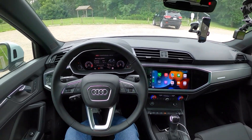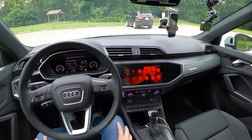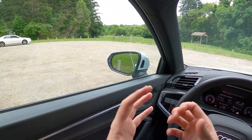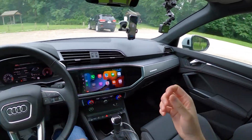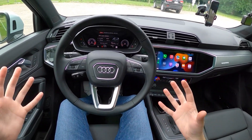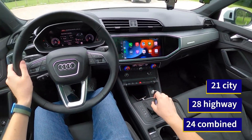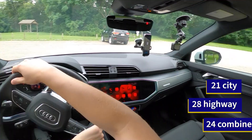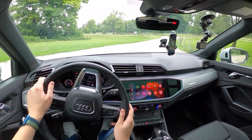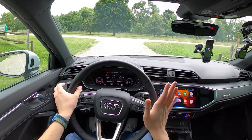Our normal entrance ramp is closed for construction and doesn't open for about another month, so the next few fuel economy tests will start from this remote dirt parking lot. Why do we do this test? The EPA's fuel economy test, which gives this Audi Q3 28 MPG on the highway, only averages 48 miles per hour. We know that some people like to take their cars on actual road trips, so in this test we go out 50 miles and back 50 miles, averaging 70 miles per hour for a more real-world figure.